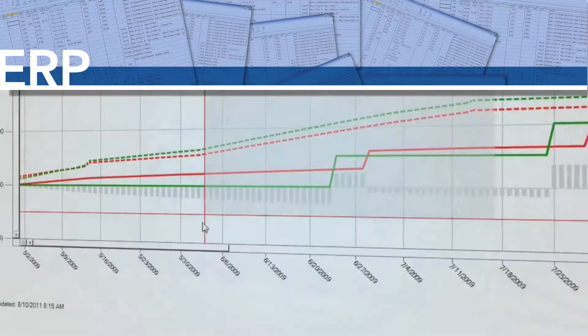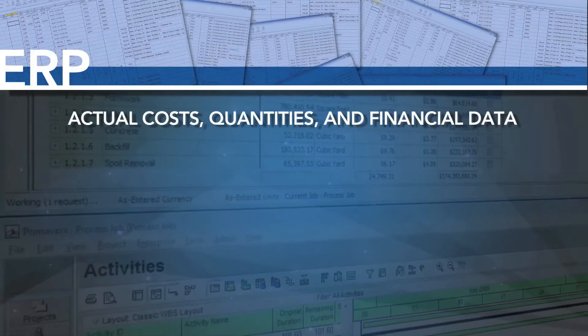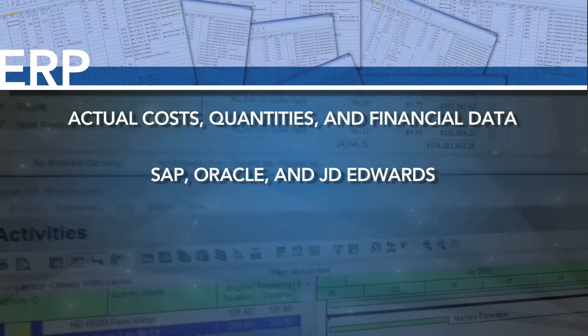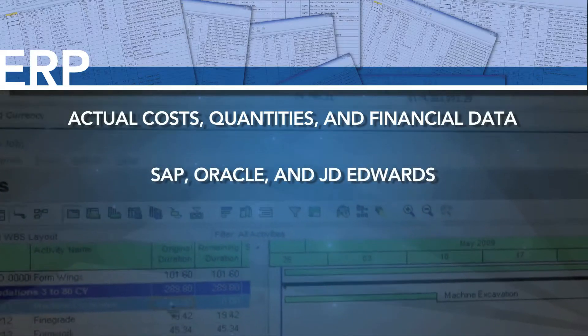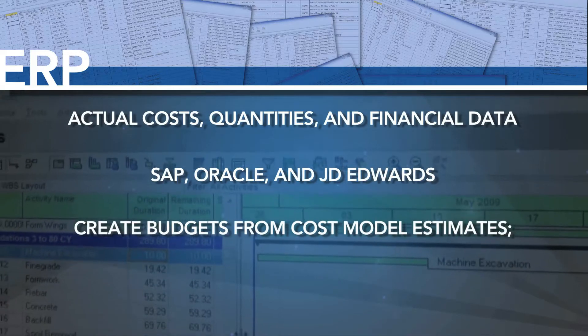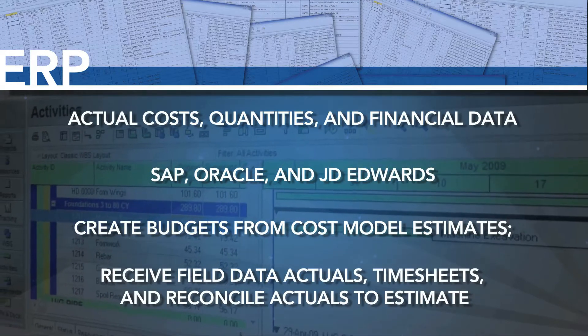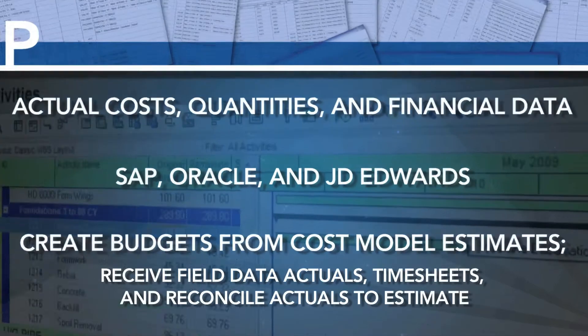Receive and send actual costs, quantities, and financial data from and to ERP providers, including SAP, Oracle, and JD Edwards. Create budgets from cost model estimates, receive field data actuals, timesheets, and reconcile actuals to estimate easily between systems.